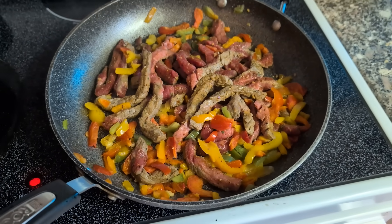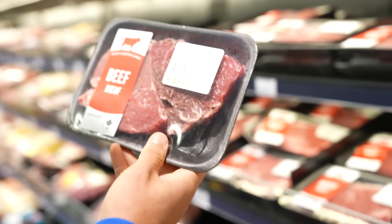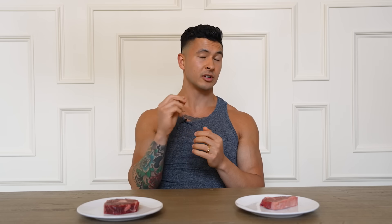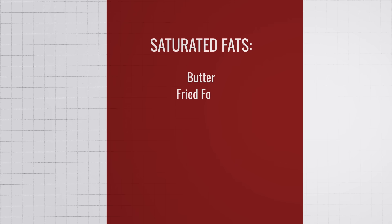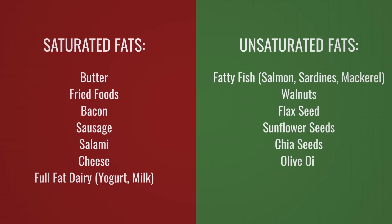Instead of having really fatty meat like ribeye every day, Dayton now just has it once or twice a week. He also balances it out with fatty fish, which are loaded with unsaturated fats, and chooses leaner cuts of meat when he can. Swapping ribeye for top sirloin already drops saturated fat intake by 15 grams. Grass-fed meats tend to be lower in saturated fats and higher in the unsaturated fats we want, though they're more expensive and the difference is honestly quite small. Here's a list of the biggest culprits for saturated fat, and the best foods you want most of your daily fats to come from.